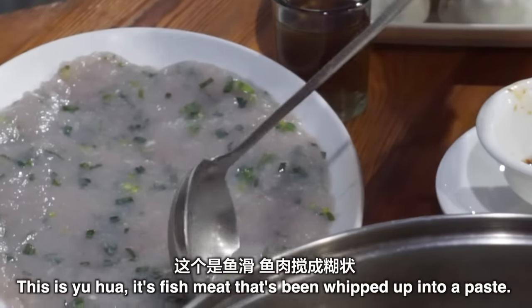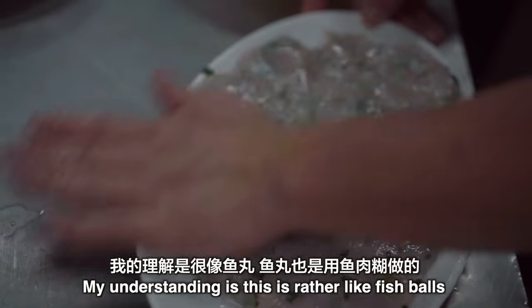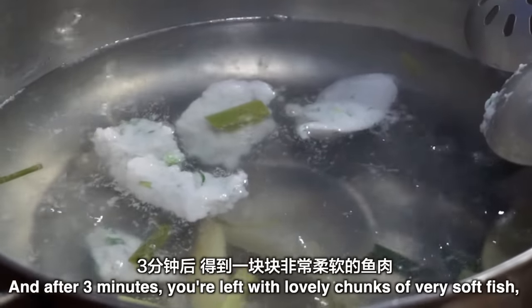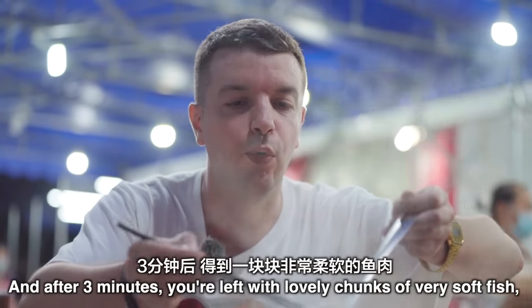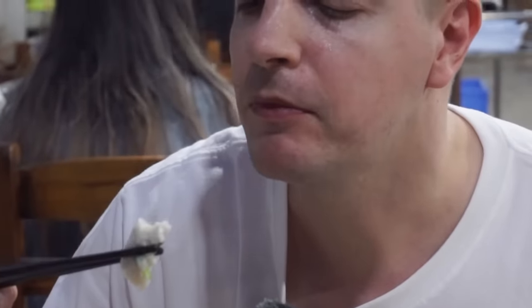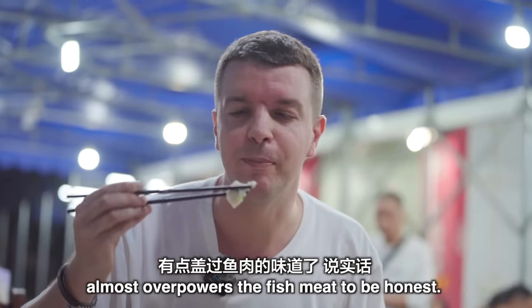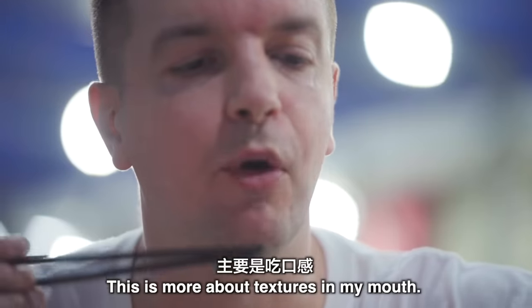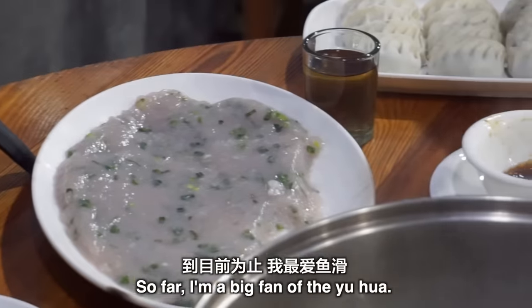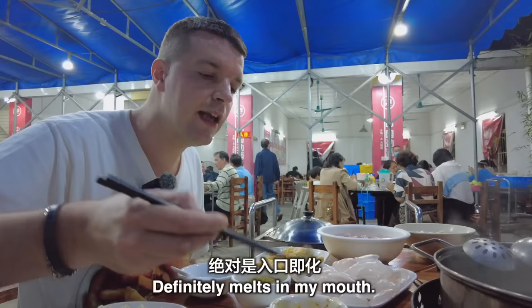This is Yu Hua — fish meat that's been whipped up into a paste, and I think they've added onion. It's rather like fish balls; the same kind of paste fish balls are made from, just presented differently. After about three minutes you're left with lovely soft chunks of fish with coriander and spring onion inside. The flavour of the xian cong comes through quite a lot and almost overpowers the fish meat. This is more about textures — it goes down very very easily. So far I'm a big fan of the Yu Hua. It doesn't look too appetizing but it tastes absolutely delicious. Definitely melts in your mouth.